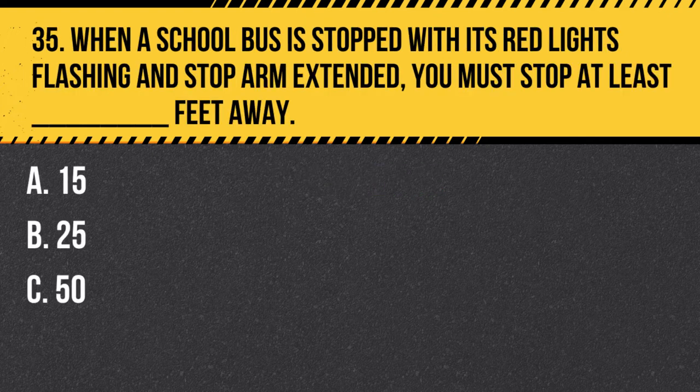Question 35. When a school bus is stopped with its red lights flashing and stop arm extended, you must stop at least blank feet away. A. 15. B. 25. C. 50. Answer: B. 25. When a school bus is stopped with its red lights flashing and stop arm extended, you must stop at least 25 feet away to ensure the safety of students boarding or exiting the bus.